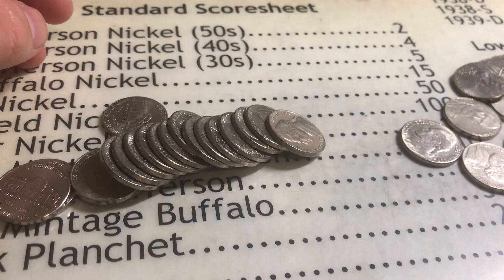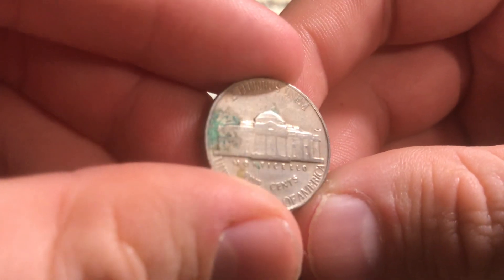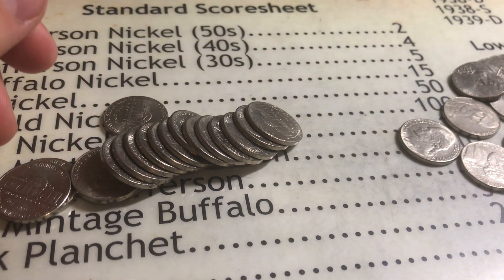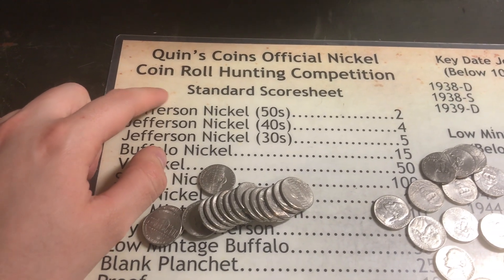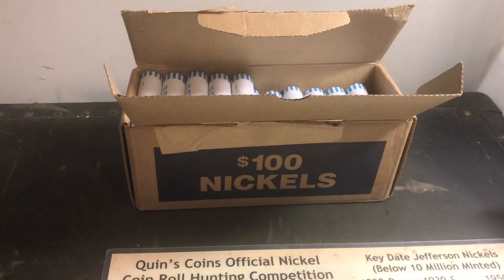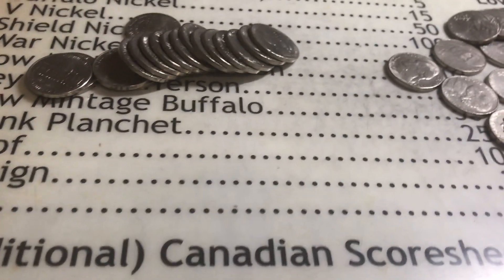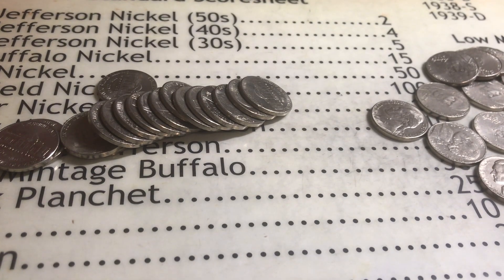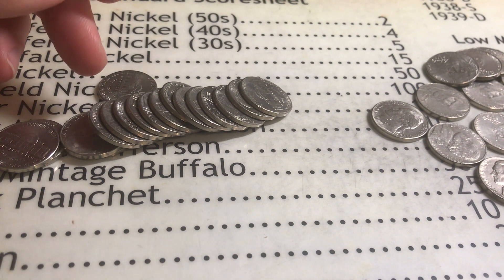First roll, guys, and our very first find is right here — it's a 1946 nickel. 1946 Philly, giving us four points. I am going to do the point system using Quinn's Coins' official coin roll hunting competition standard score sheet, since this is a whole box and that's what I usually do — go through the score sheet to see how we did per box. So 46 Philly, it's a good find, giving us four points.